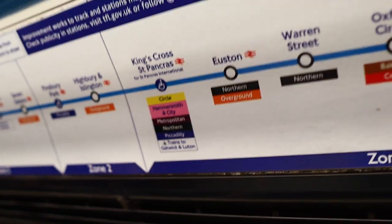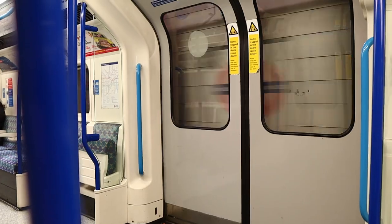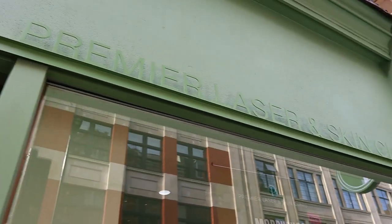I chose Premier Laser Clinic — it's an award-winning clinic with over 14 years of experience. They use FDA-approved technology and have a medical team, so I'm super excited to get my treatment done here.